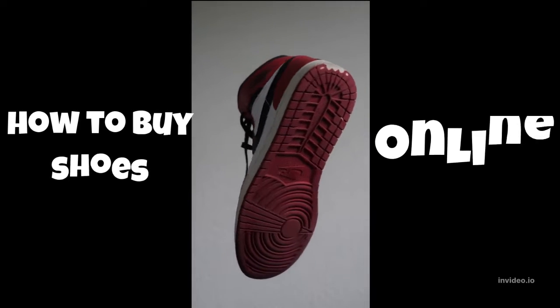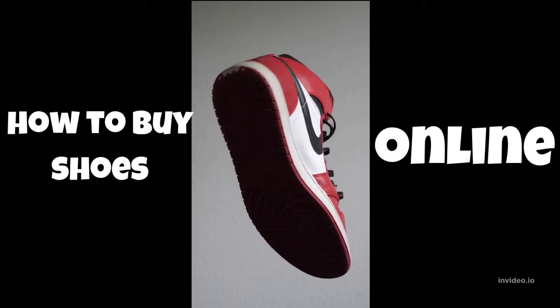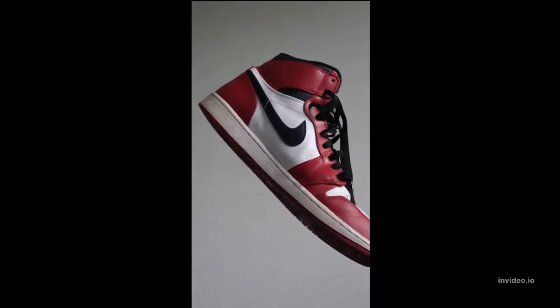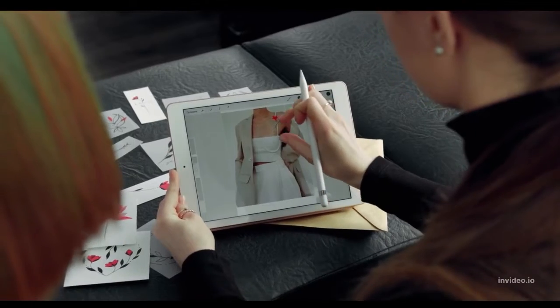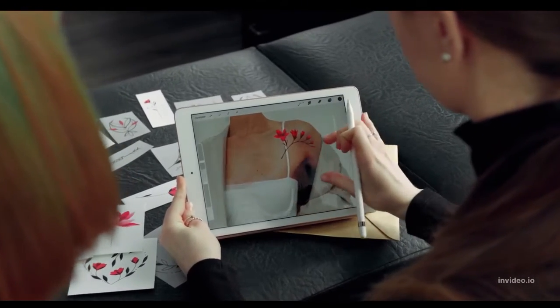How to buy shoes online. If this is your first time buying shoes online, it may take you around a half hour to complete the purchase, but each subsequent time will be quicker.